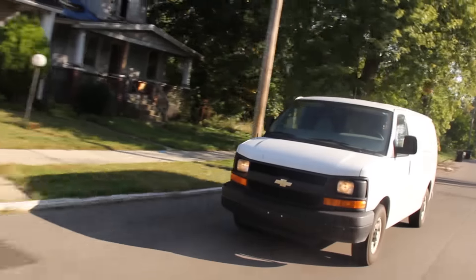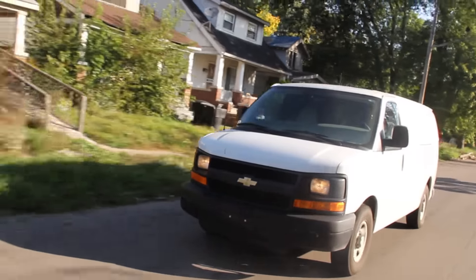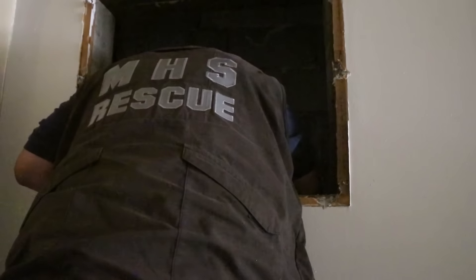The Michigan Humane Society Rescue Department received a call about some cats that were stuck in a vent in an apartment building. When I got out there, some of the residents had already started to take the wall vent off the wall, so there was a big opening for me to look through. It was more of a chimney space. The kittens were about eight to ten feet down on a bunch of broken pieces of cement and some two by fours and things like that.